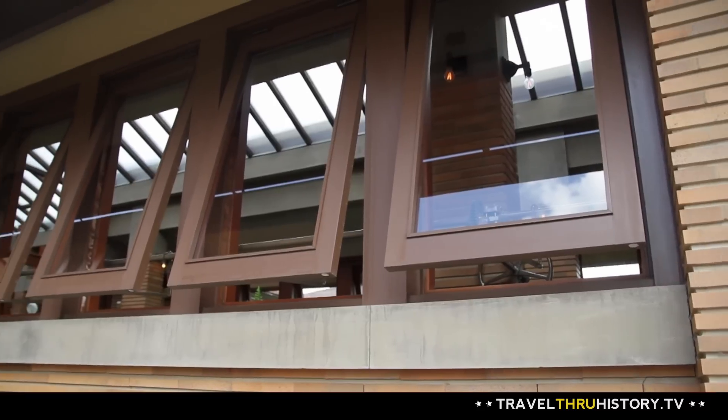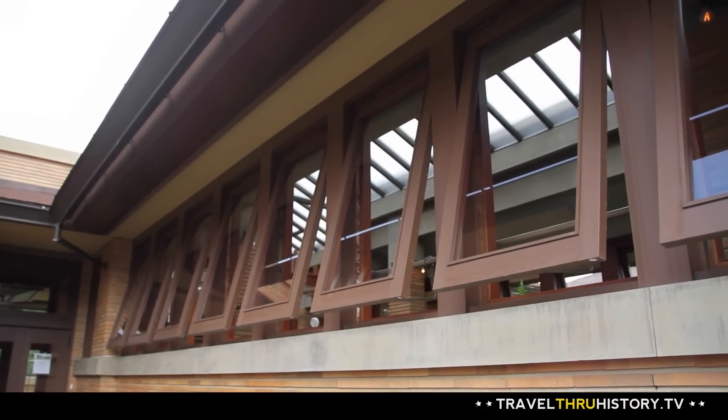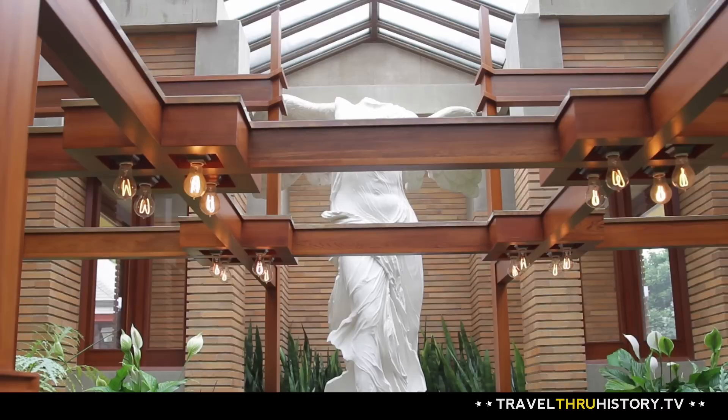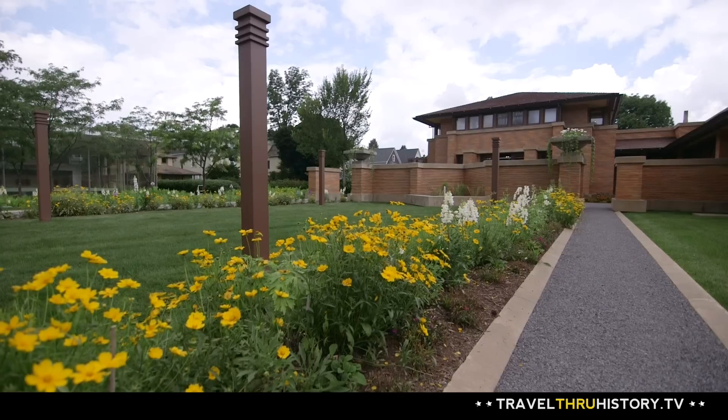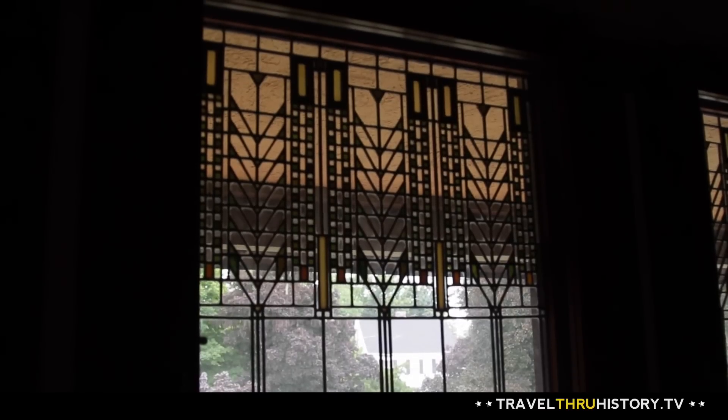He is arguably America's greatest architect, and his influence on architecture and design is indisputable throughout history. You have to come see the Frank Lloyd Wright Martin House in Buffalo, because to see it is to believe the genius that's here. It's really not just a house — it's an estate that's complemented with buildings, landscape, furnishings, and art glass windows. It's the total package.